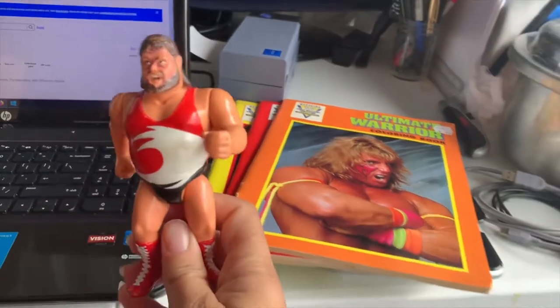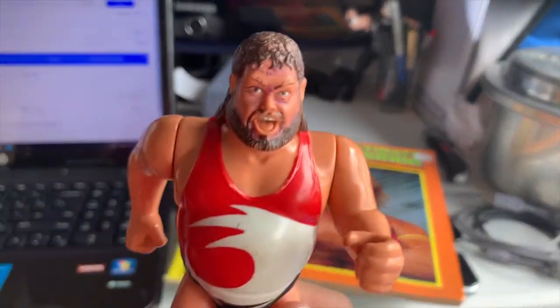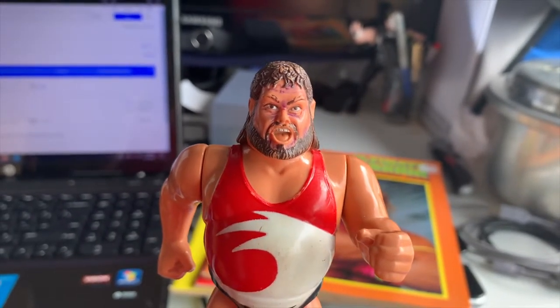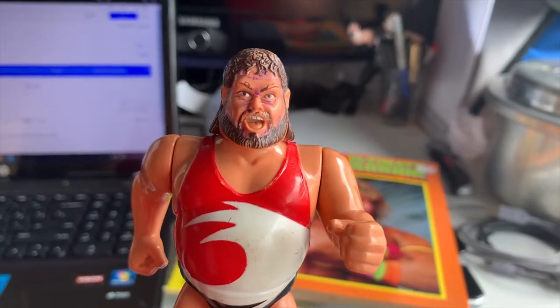Next we have this Hasbro Typhoon figure. He does have some ink on his face - he was one of the ones in not so great condition. We did, of course, disclose that in the listing and he is going out the door for $12.